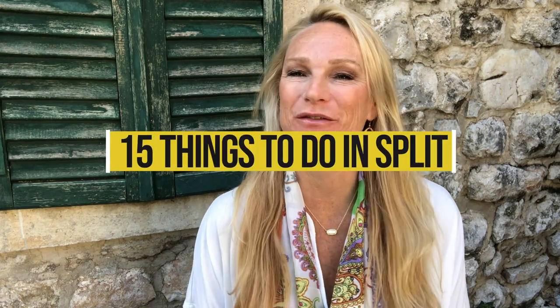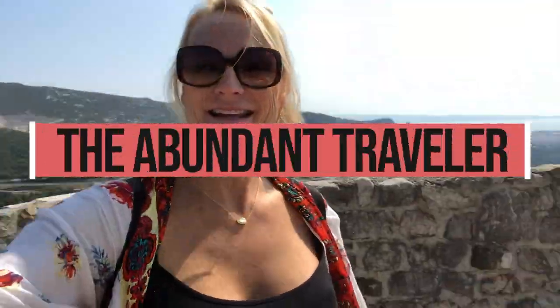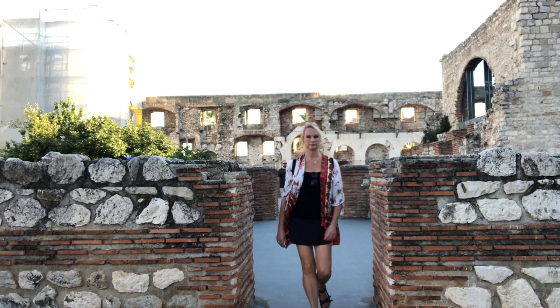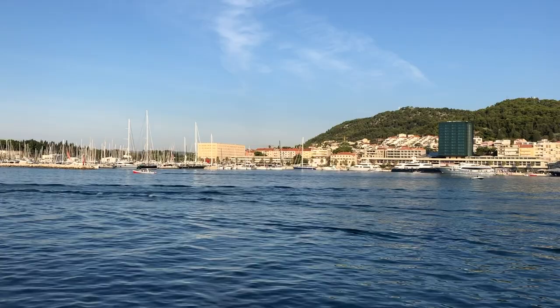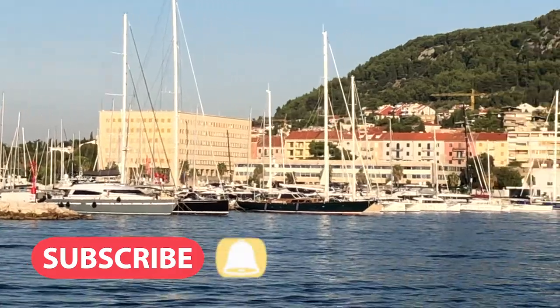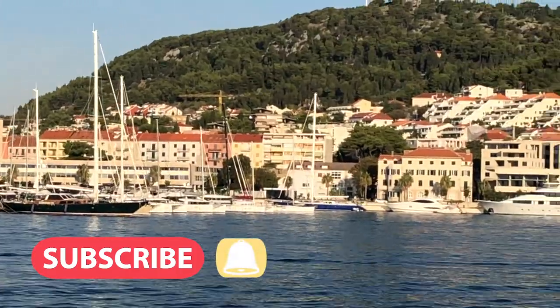I'm Kim, The Abundant Traveler, and this is everything you need to do when you're visiting Split, Croatia. Thanks so much for stopping by the channel. If you're new here, I put out weekly laid-back luxury travel videos inspiring you to buy that plane ticket, get on that yacht, and get out there and go. Make sure to hit that subscribe button and ring that notification bell — you don't want to miss an episode.